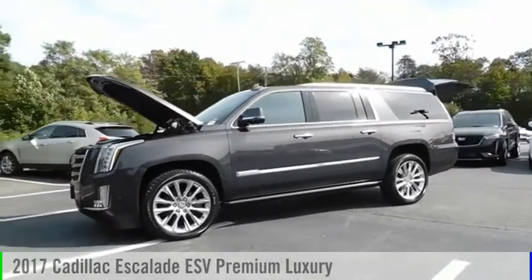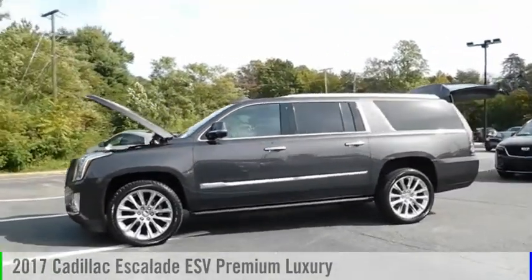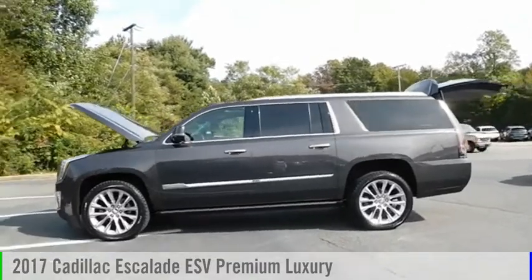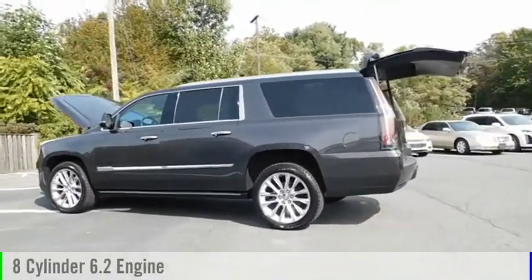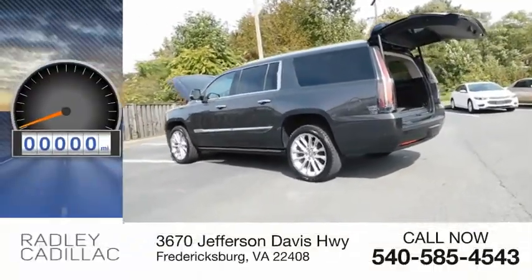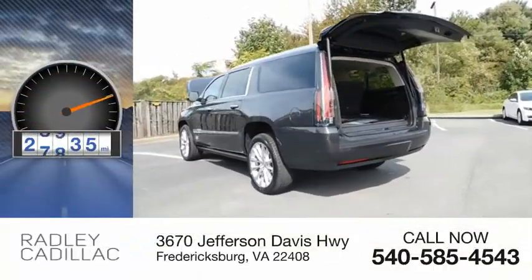Make a great choice today with the 2017 Escalade ESV. This vehicle is powered by a four-wheel drive, eight-cylinder, 6.2-liter engine. This vehicle has less than 30,000 miles.